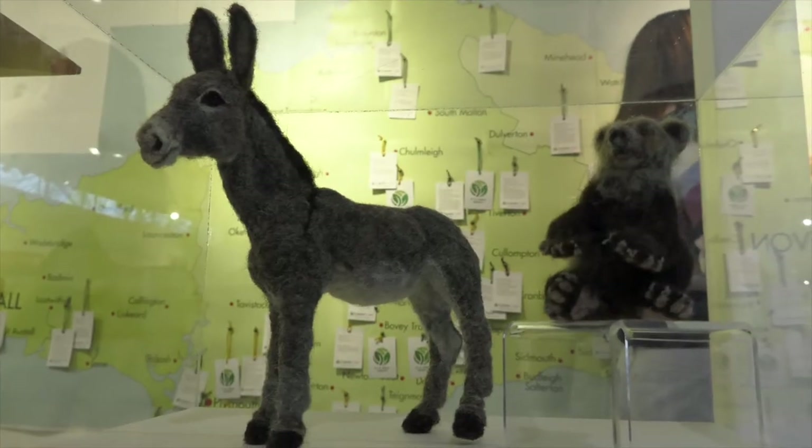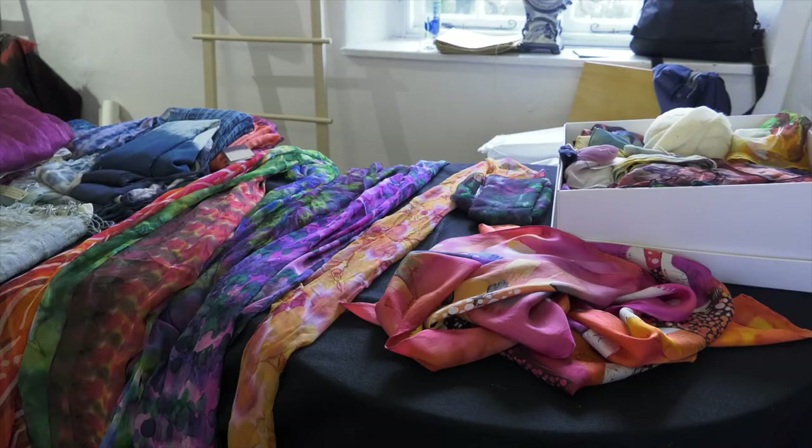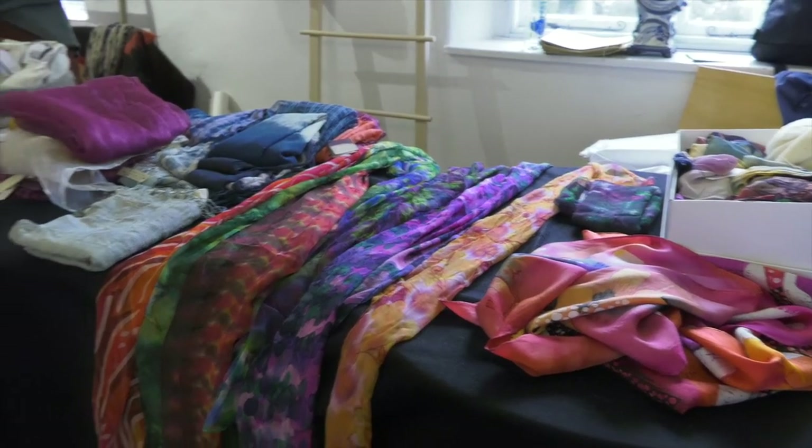We go along to textiles fairs and we buy remnant fabrics to use within our making. Otherwise those fabrics may well end up in landfill.